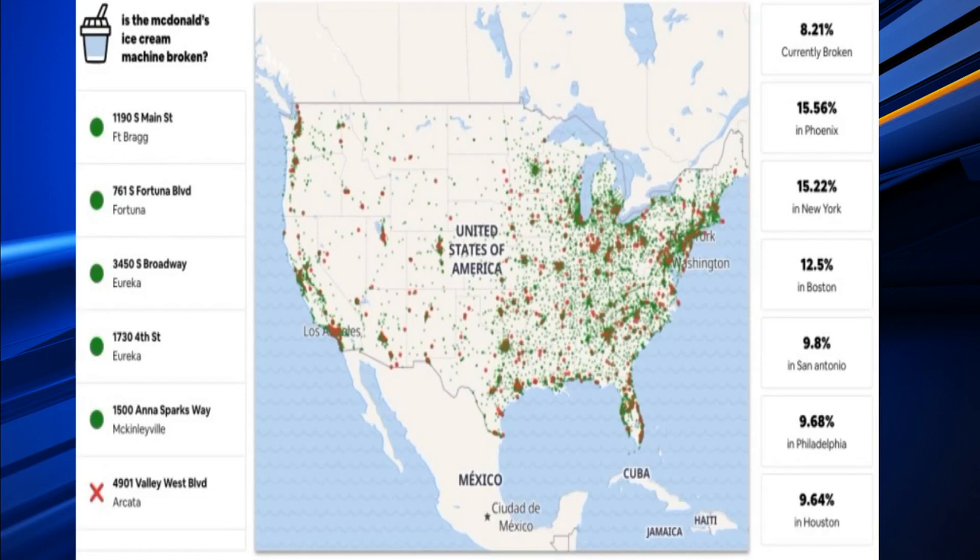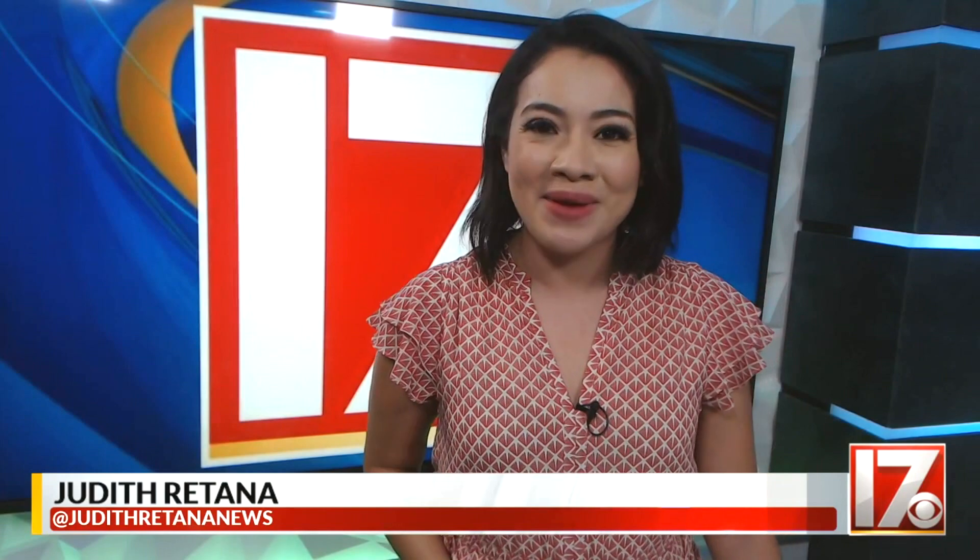The maker told The Verge that the tool was created as a joke, but he was surprised to hear so many people find it useful. And now I know what I'm going to be using the next time I'm craving some ice cream. At the CBS 17 Digital Desk, I'm digital reporter Judith Ratana.